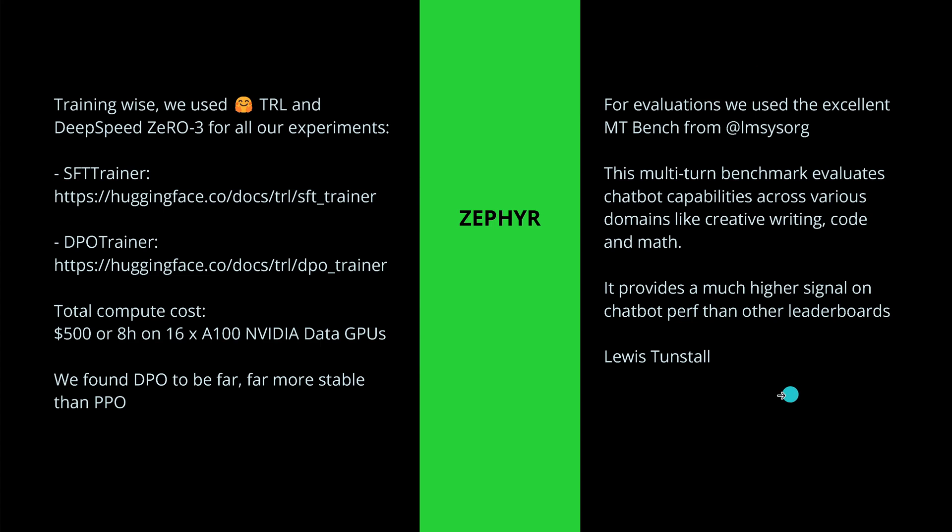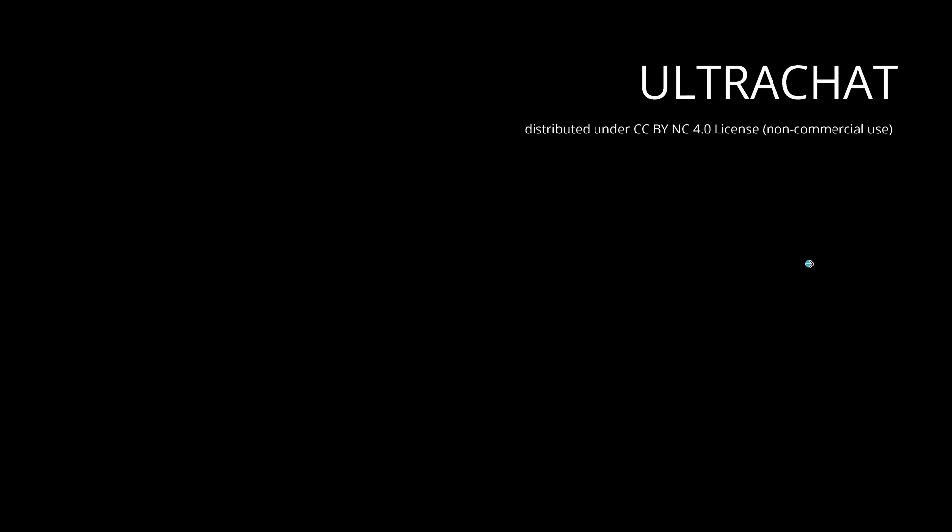To evaluate the system, Lewis said simply: we use the excellent benchmark from lmsys.org. This multi-turn benchmark evaluates models better than anything else. And what is interesting is not so much the methodology, but the datasets.